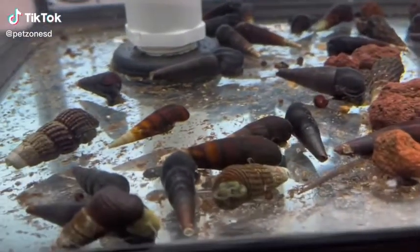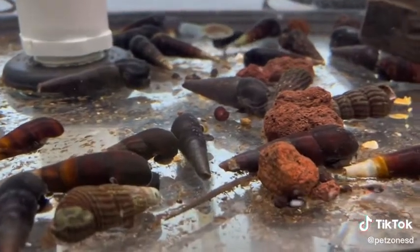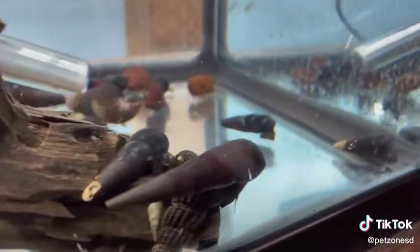Hey guys, here is an assortment of our different varieties of rabbit snail. The rabbit snails are really fun — as you can see, they have a long cone-shaped shell. We have different colors and shapes available.